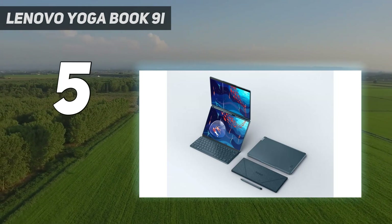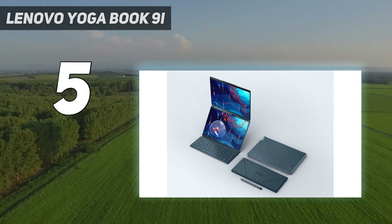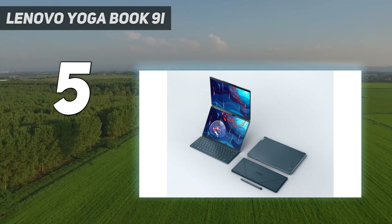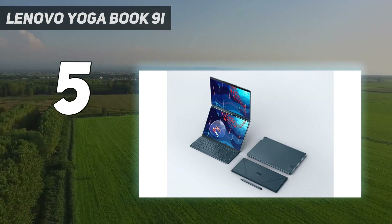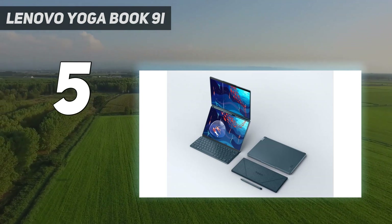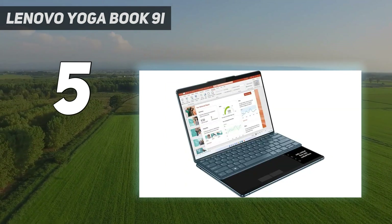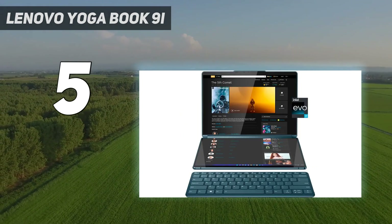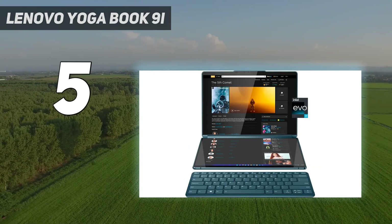It's a capable laptop as well. On test, it saw us through not only our general productivity needs but our photo editing workloads as well, taking only 3 minutes and 52 seconds to export those same images as JPEG. What's even more impressive is its over 9-hour battery life benchmark result. Play your cards right, and you can extend that to 14 hours.